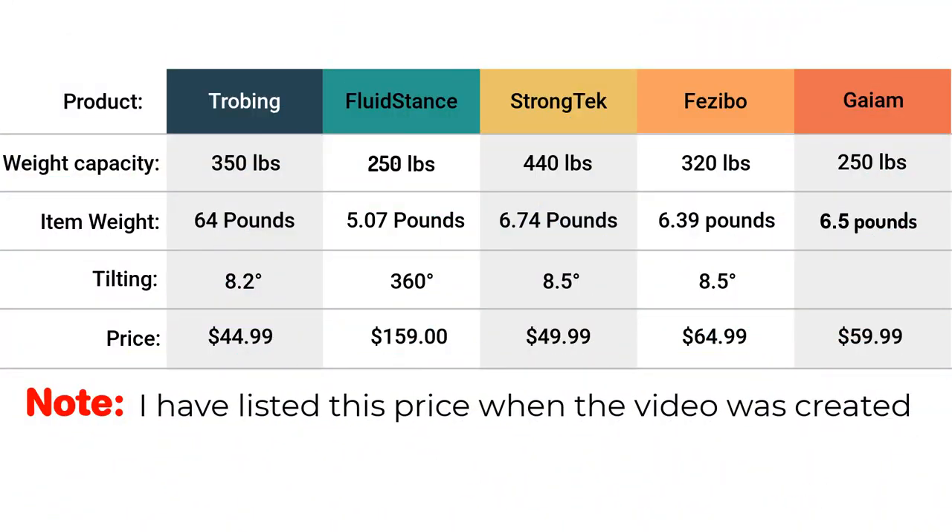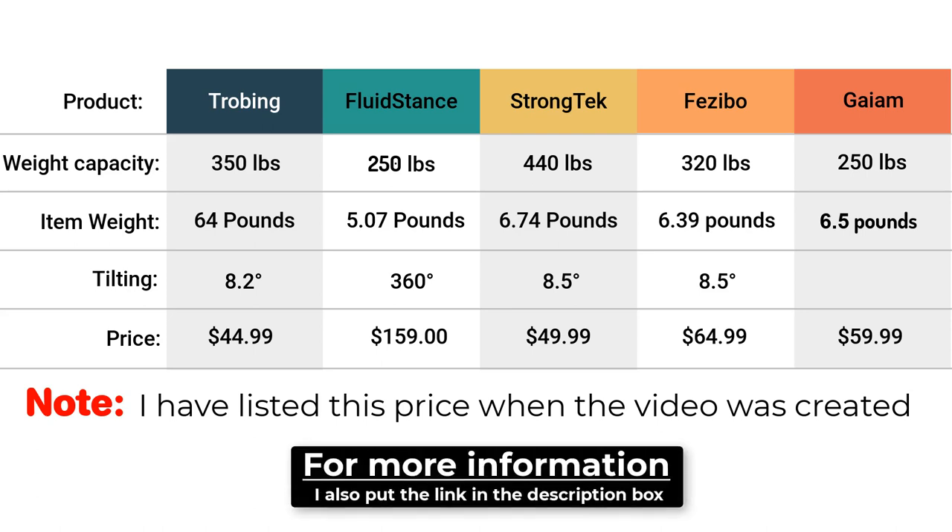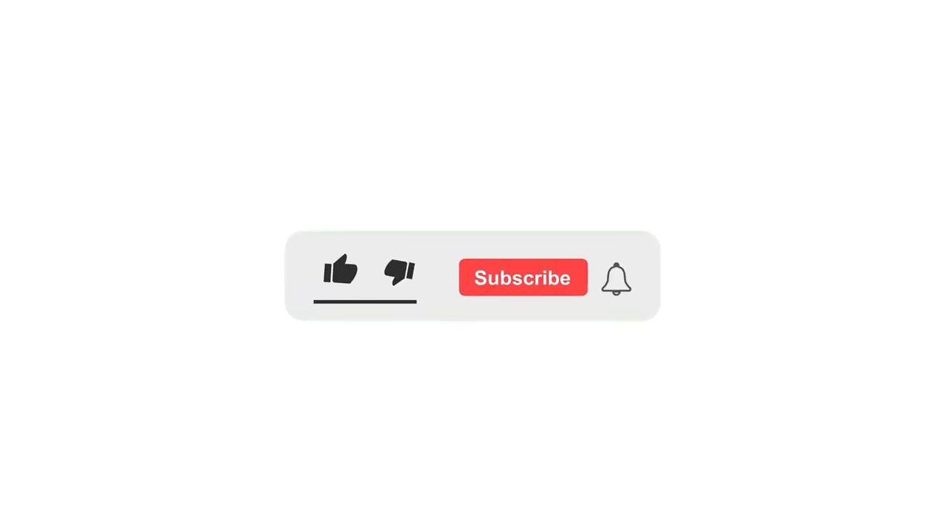These are the top 5 balance boards for standing desks, and here is the comparison chart. Take a look and see which one is the best fit for your needs and suits your budget. If you are interested in any of these products, click on the link in the description box down below. Let me know in the comments section which balance board you like the most. If you are not yet a subscriber, make sure you subscribe. If you already subscribed, then thank you so much.